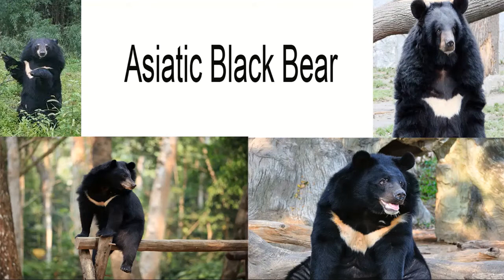Asiatic Black Bear: Distribution and Habitat. Asiatic black bears would have once been found throughout both Europe and Asia, with fossil records uncovered from as far west as France and Germany, but have more recently been confined to regions in central and southern Asia from Afghanistan to Japan and south to Thailand, with a handful of populations also found as far north as Russia.